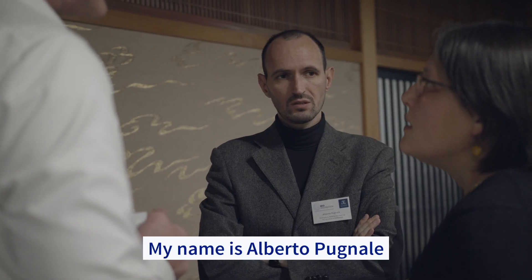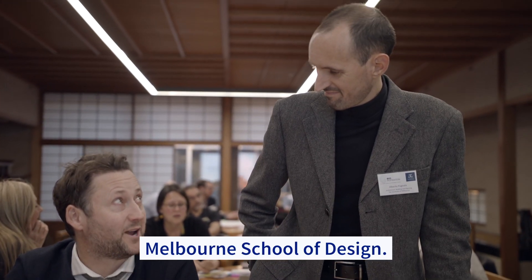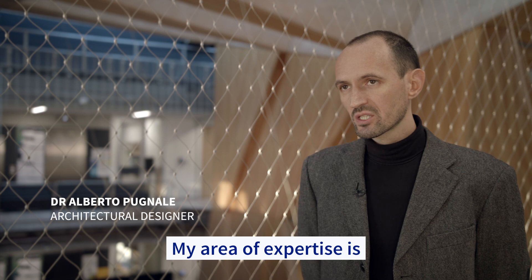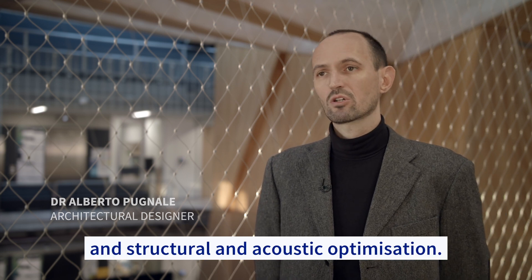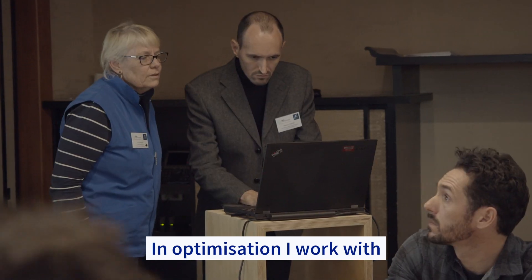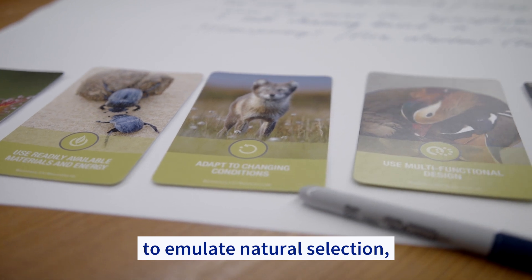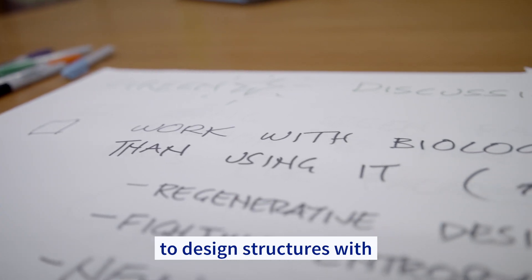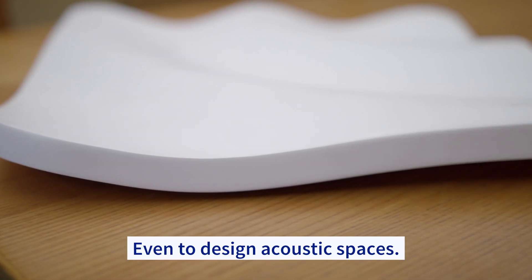My name is Alberto Pugnale and I'm a senior lecturer in architectural design here at the Melbourne School of Design. My expertise is primarily in computational design and structural and acoustic optimization. In optimization, I work with genetic algorithms, which are a way to emulate natural selection to design structures with better performance — even to design acoustic spaces.